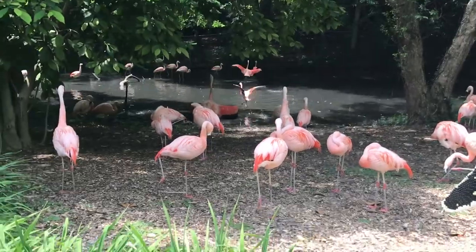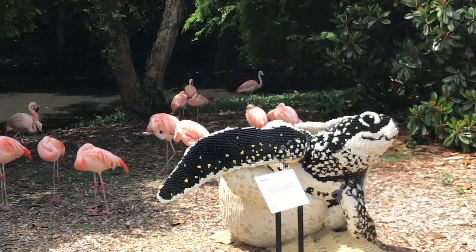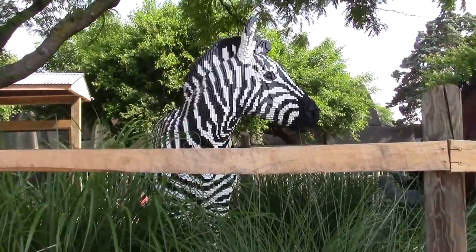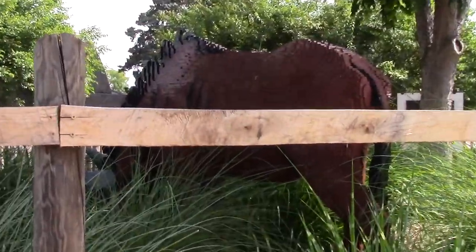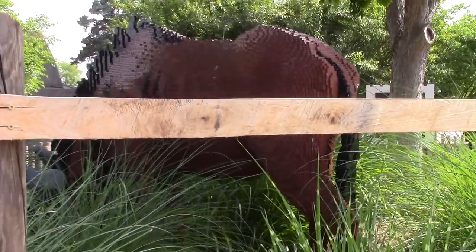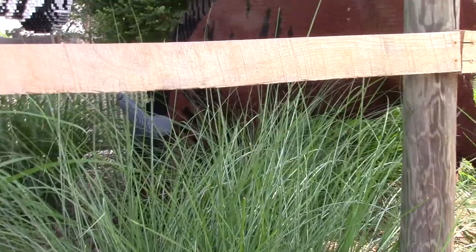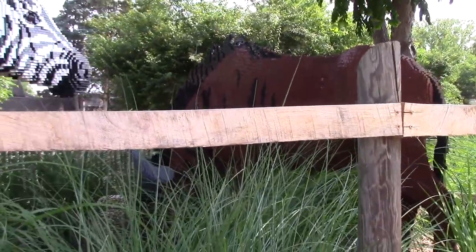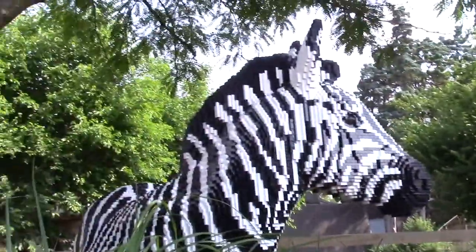And here's some flamingos. They're very pretty pink. You know, when they're born, they're white. Here's a zebra made out of Lego blocks, and they also have a wildebeest made out of Lego blocks too — yes, with horns. This is Africa.